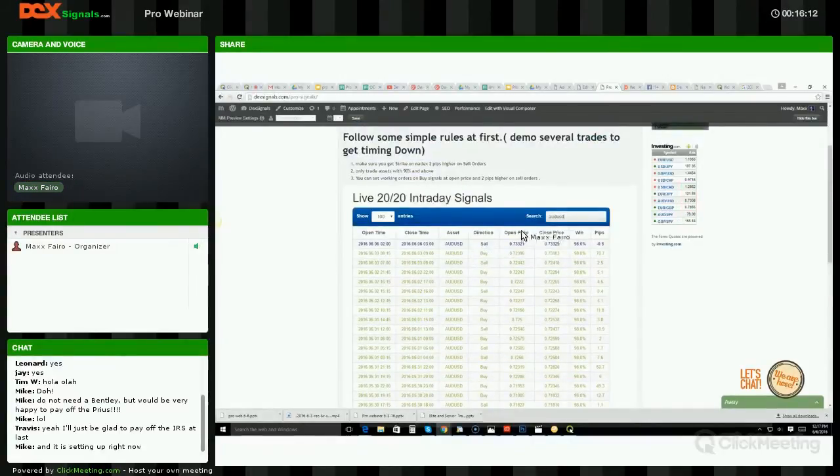Setting the working order and all that we'll talk about in a second. But you can see on the win ratio — it's very easy to find what the win ratio is. So: don't trade anything under 90 percent.